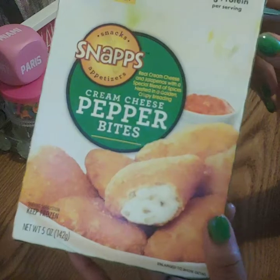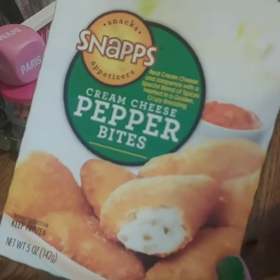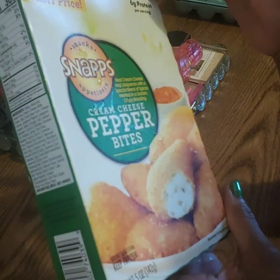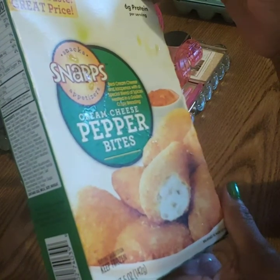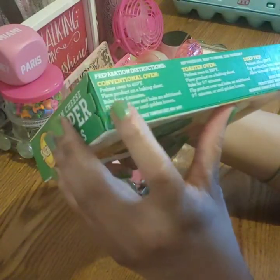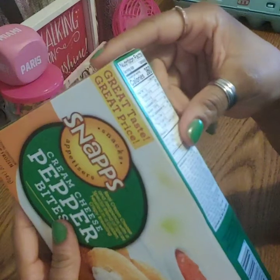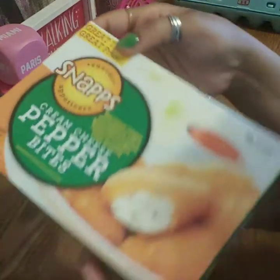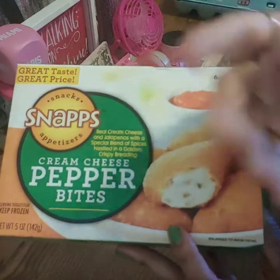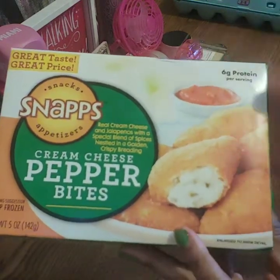This is another repeat buy: the cream cheese pepper bites. It says six grams of protein per serving. It's just one serving, but you could really put it on the side and share it for two people. They're pretty tasty.